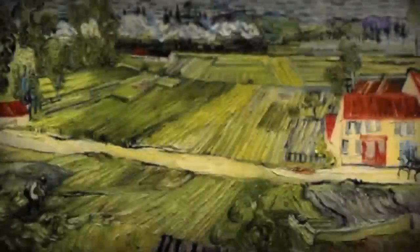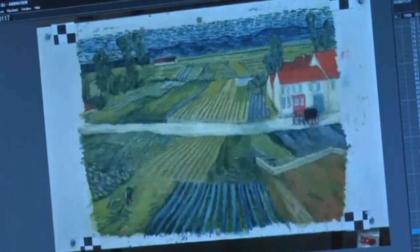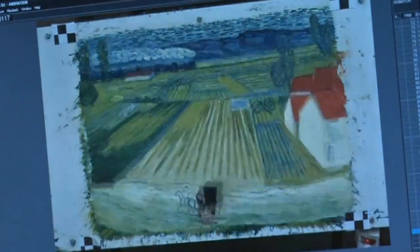A team of Oscar-winning producers are working on a film about the life and controversial death of Vincent van Gogh. Called Loving Vincent, the film will be a feature-length painted animation — something no one has ever tried before, according to the authors.